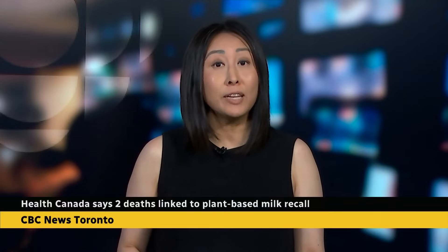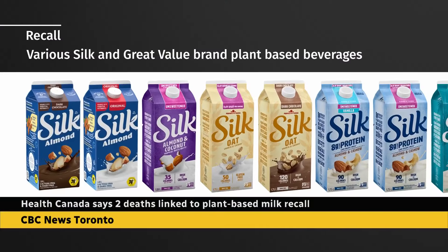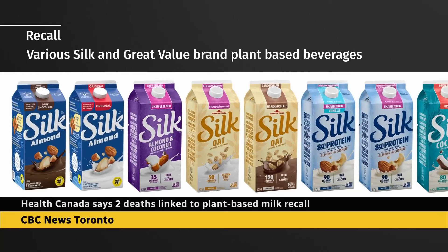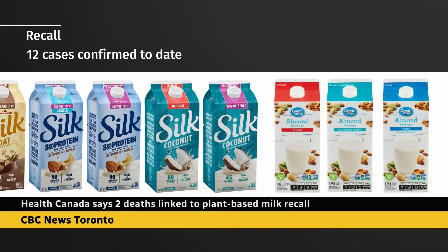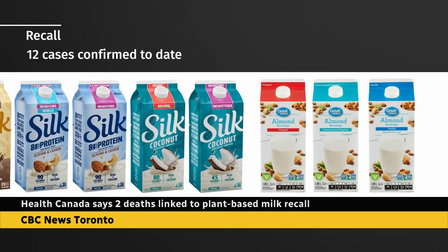We have a major update tonight on the outbreak of listeriosis linked to recalled plant-based beverages. Health Canada says two people have now died. The Canadian Food Inspection Agency announced the recall last week for several types of Silk brand and Great Value brand plant-based milks. So far, the government says 12 people have become sick, 10 of them in Ontario. People across Canada are being urged to throw out recalled products.